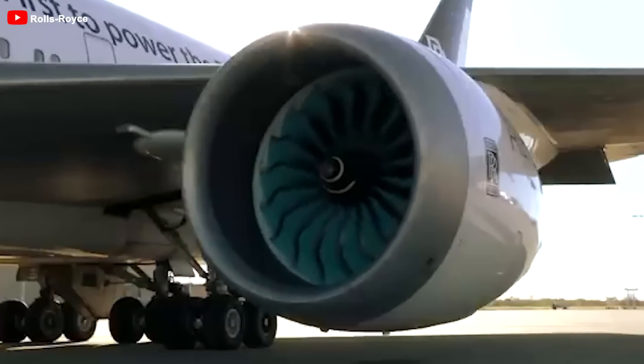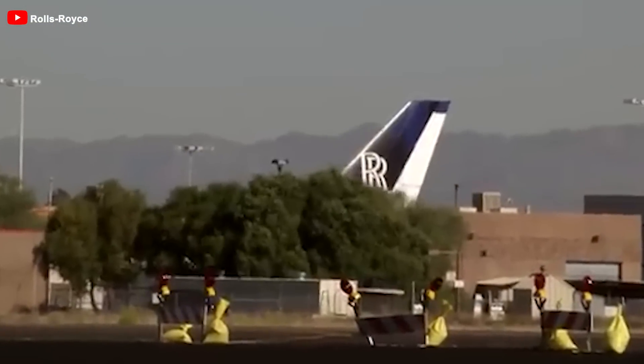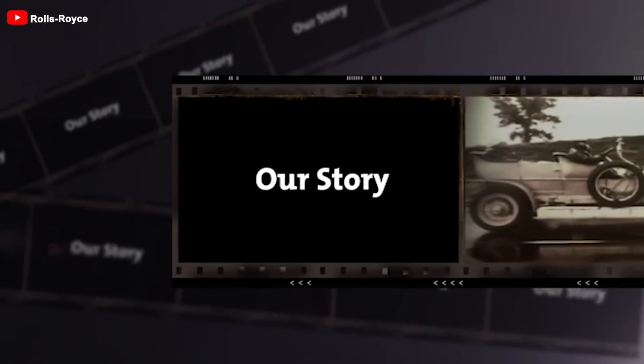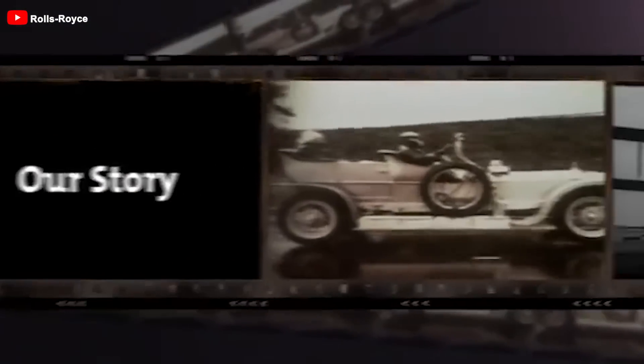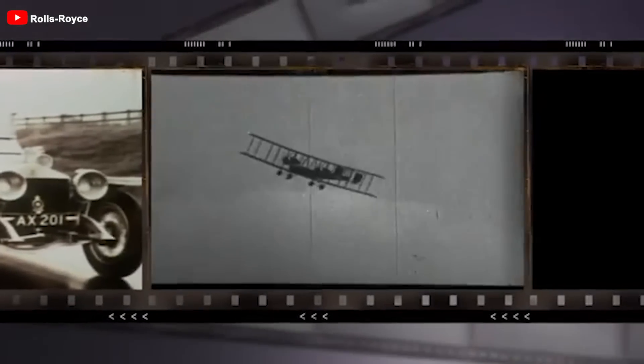To understand what the future holds, it's essential to recognize the past, which serves as the foundation for what is yet to come. Let's take a look at the history of this manufacturer's engines and how it led to the development of such an outstanding and unique engine.